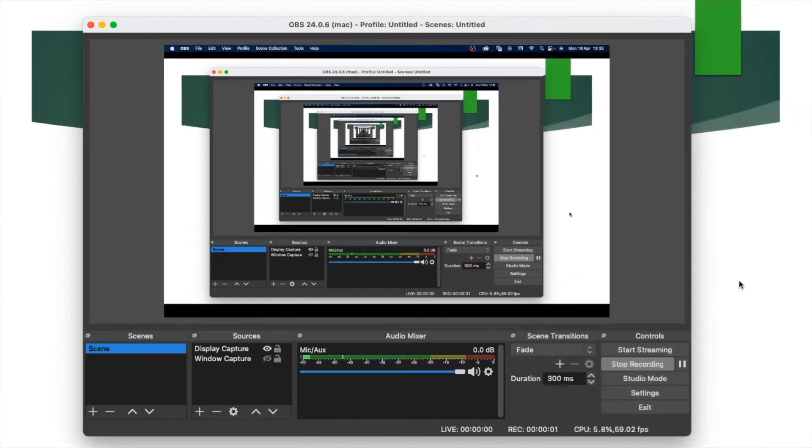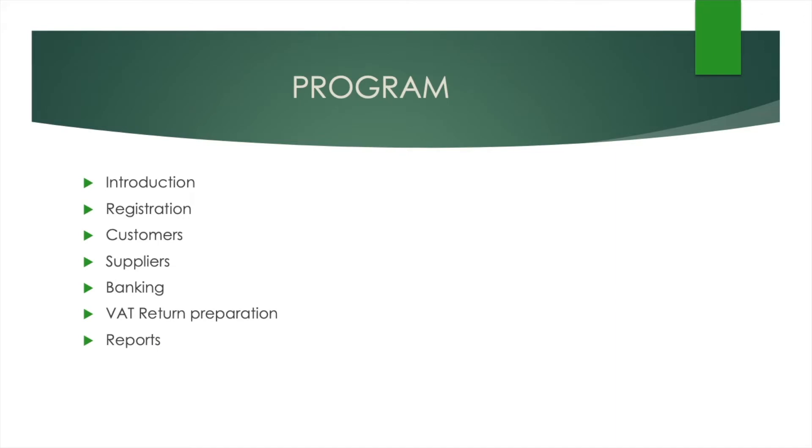Let's continue with the video. We left off on the last video and we are currently dealing with the fourth line item, which is suppliers. We added a couple of suppliers in the last video, and in this video we are going to create purchase orders, billing items. In the next one we'll do invoices, credit notes, and payments.